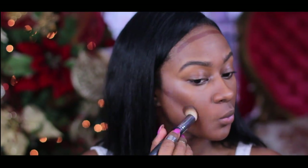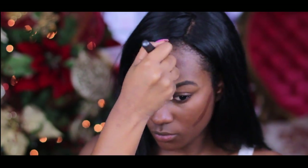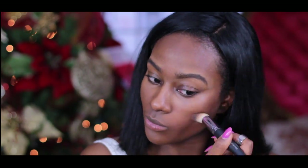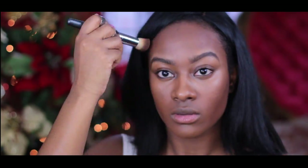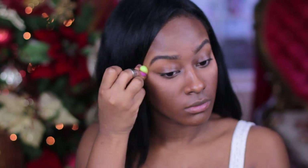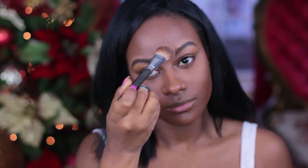With my Bobbi Bronze Stick, I'm going to add definition to my face, and I'm using this with my Cover FX Foundation Brush. Now taking my Blotting Powder in shade Medium from my Cover FX Collection with my Micro Beauty Blender to close up those pores from my concealer. Can't you see a difference when you add a pore finisher to your makeup? It's beautiful.